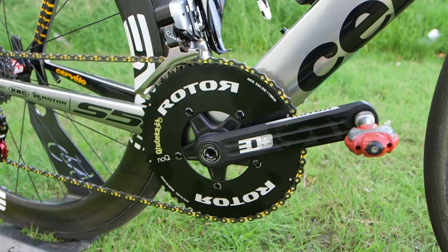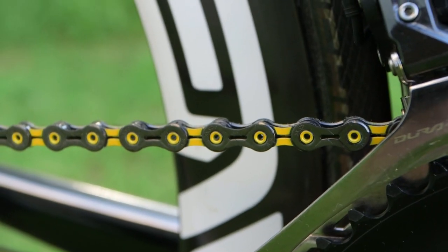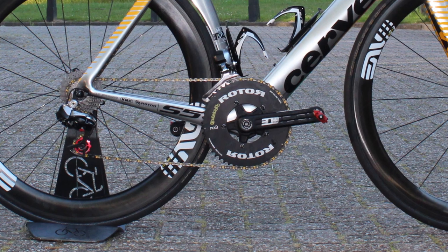Rotor cranks here. They've got a cool KMC Tour de France yellow chain, and it's a 53-38 ring setup, which is somewhat unusual to see a 38 instead of a 39.